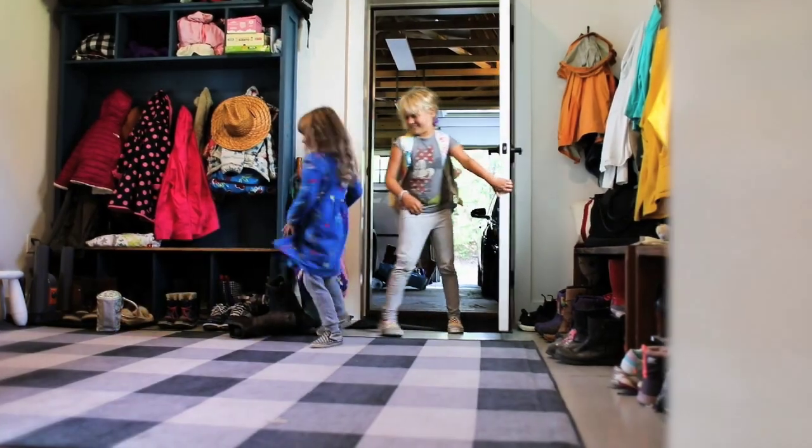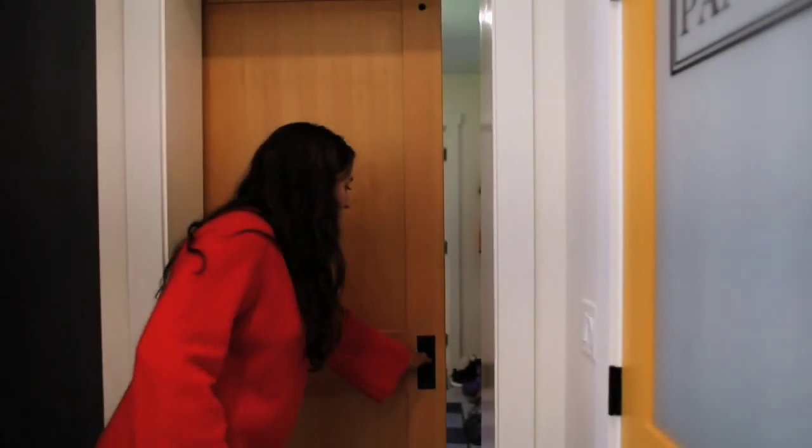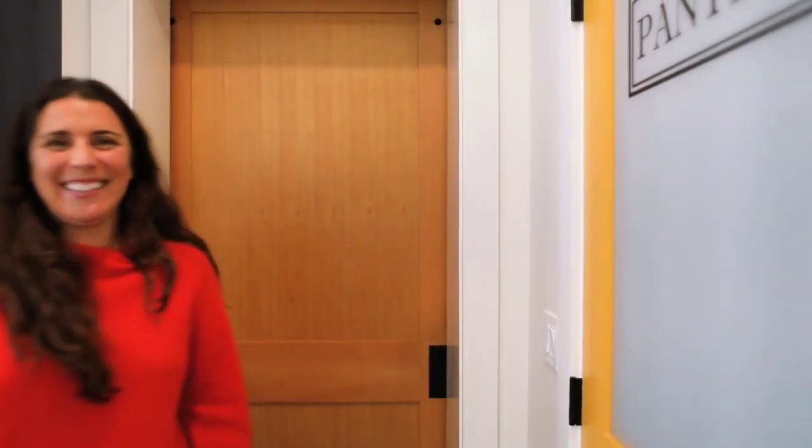My favorite thing about the house is the mud room, and we trash it with mud, with snow, with book bags, with books, jackets — you name it. And this way I have a place to put it, and I even have a door that I can shut and close it all off. I think it keeps the rest of the house a lot cleaner too, having that entryway.